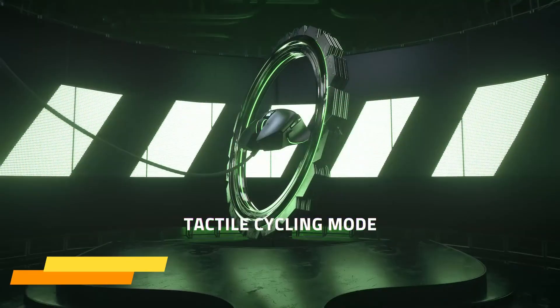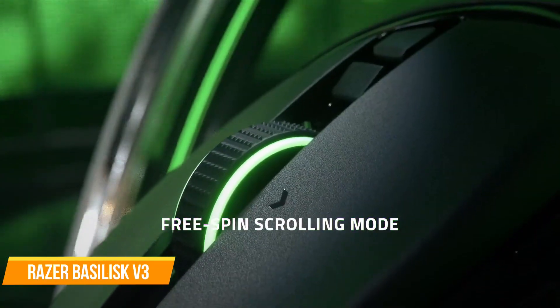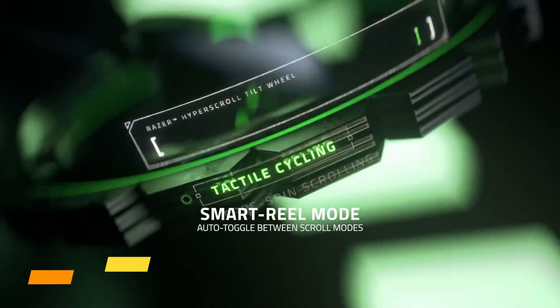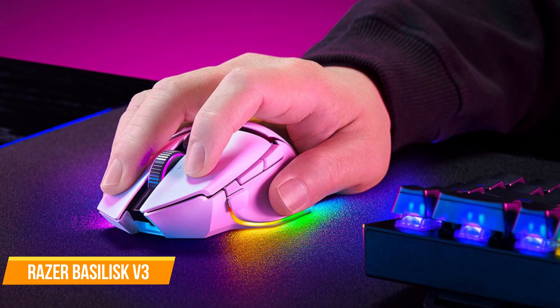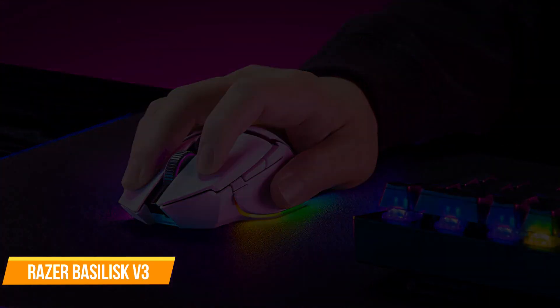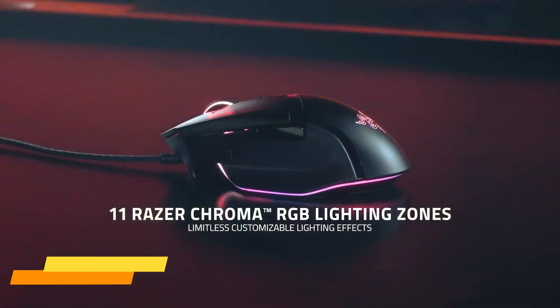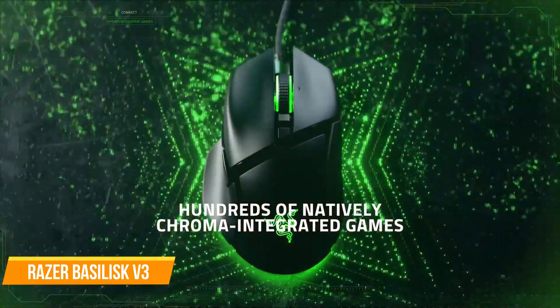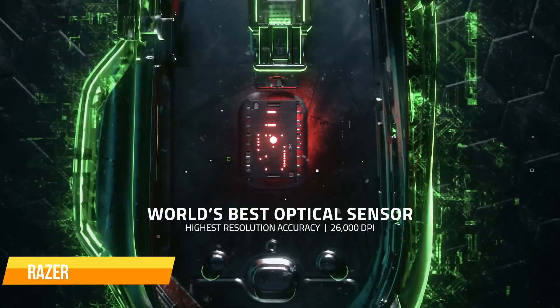The Basilisk V3 features a hyper-scroll tilt wheel, enabling users to speed through content or switch to tactile mode for more precision and feedback. Its 11 Razer Chroma RGB lighting zones can be customized from over 16.8 million colors and numerous lighting effects, while the Focus Plus 26K DPI optical sensor provides pixel-precise accuracy and zero smoothing.